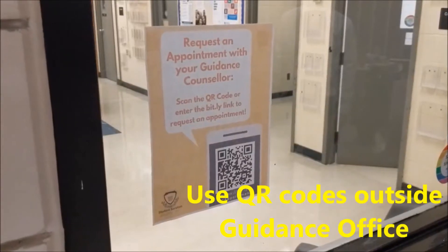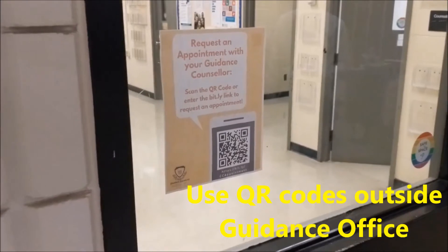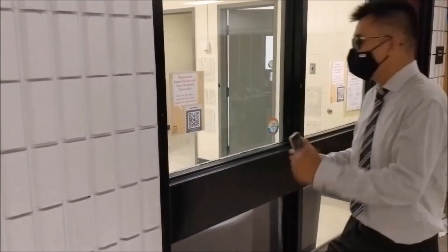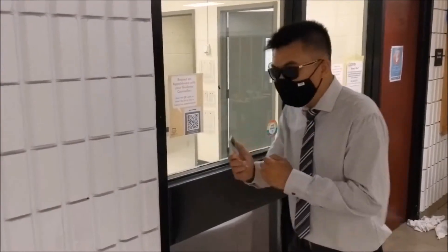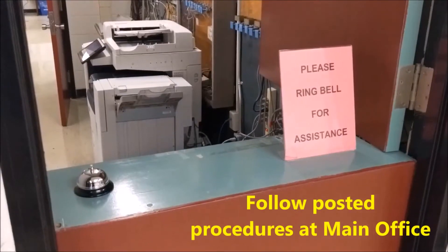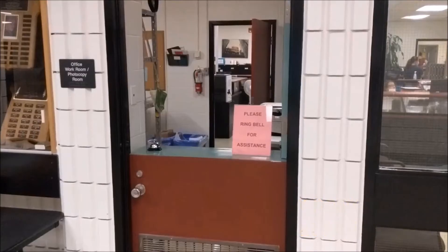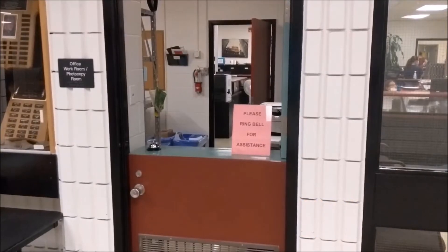Use the QR codes posted outside the guidance office for various things such as booking appointments or requesting a course change. If you need something from the office, please follow the posted procedures. The office can get quite busy, so please wait patiently for assistance.